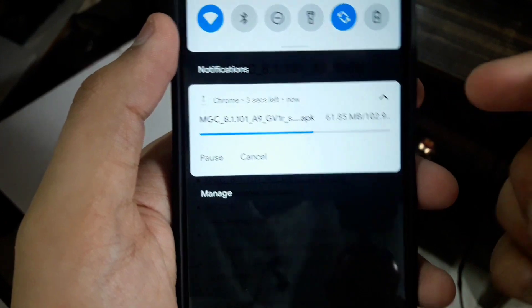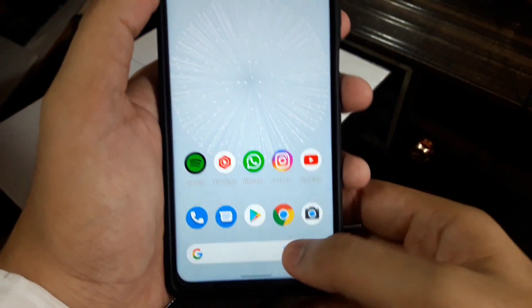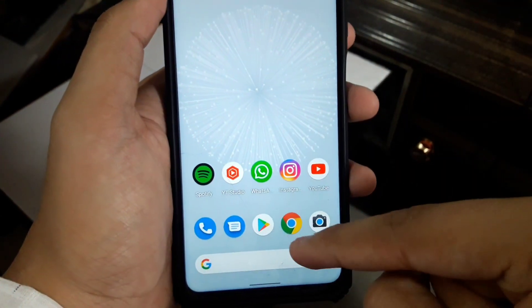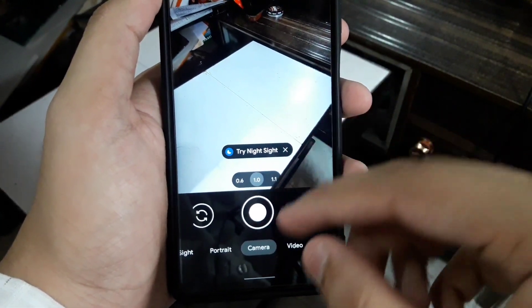It will ask do you want to download it — just press yes and download. There you go, you can see it is downloading right now. I have already downloaded and installed it — I know everybody knows how to install, so no problems there. Now, how to set up this GCam.